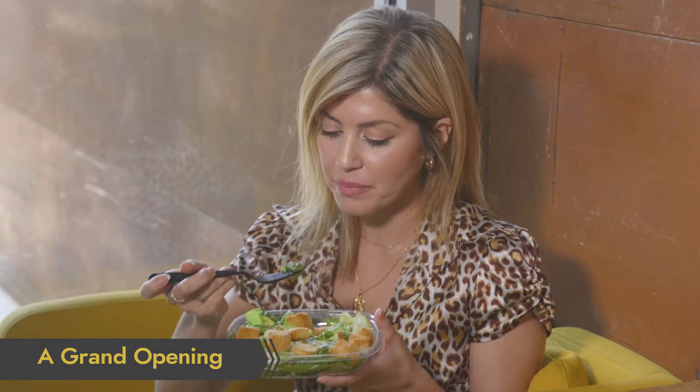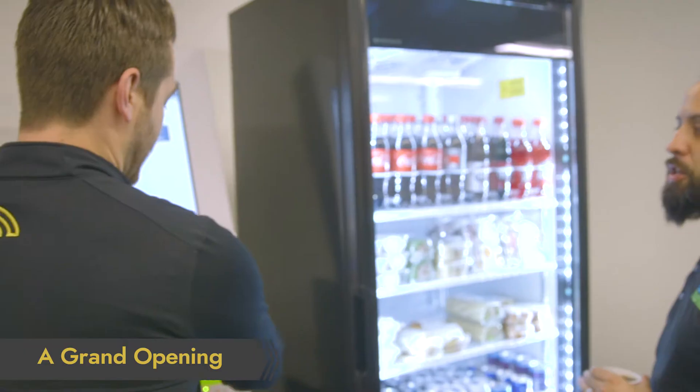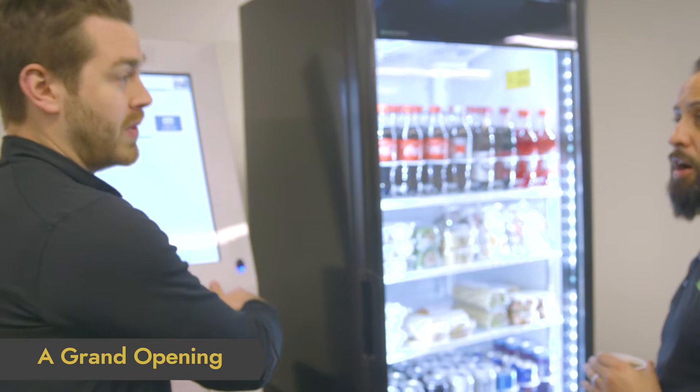A grand opening. Opening a new market is exciting both for you and your customers. Get it started on the right foot with a great grand opening. Schedule a time, build excitement, and bring free tastings for an effective first day. You can use this as an opportunity to train your customers how to properly use your market and answer any questions they may have.